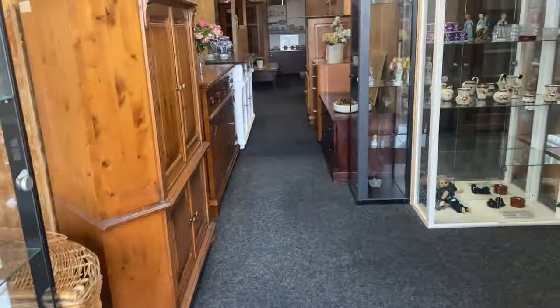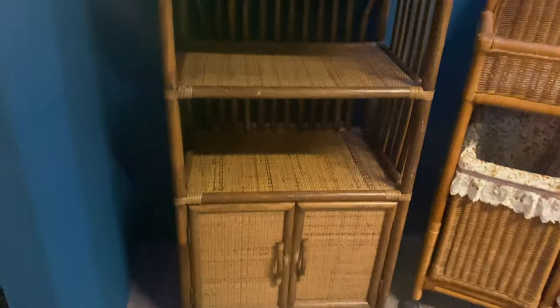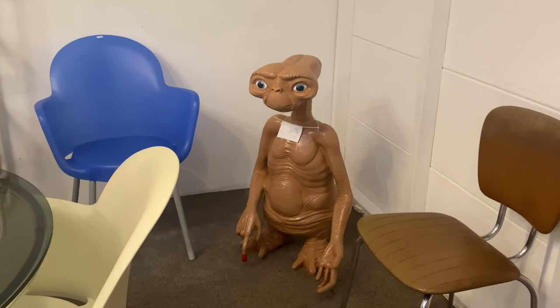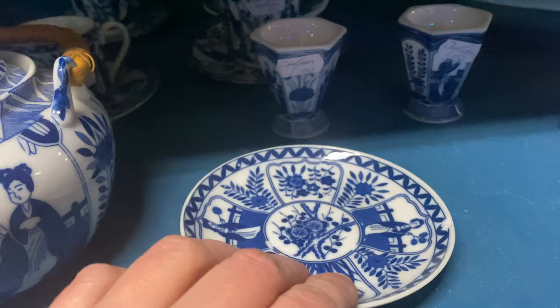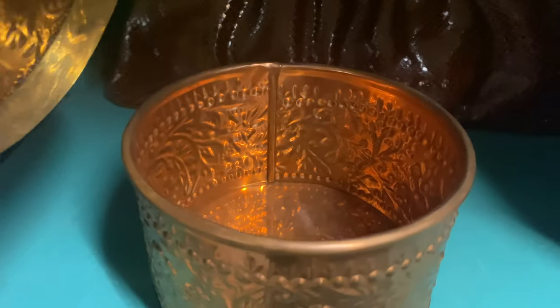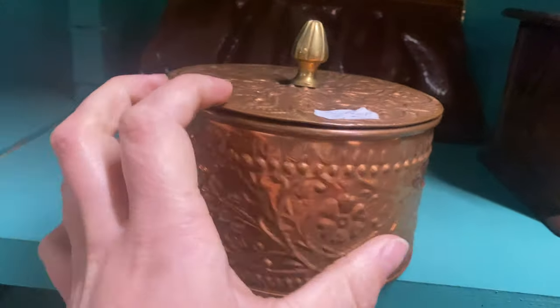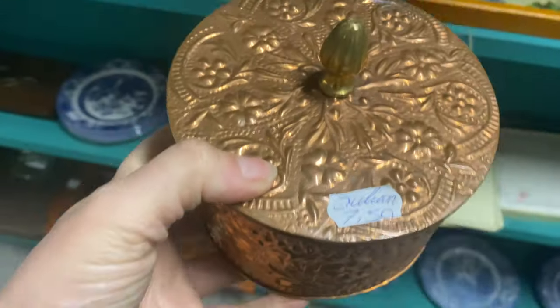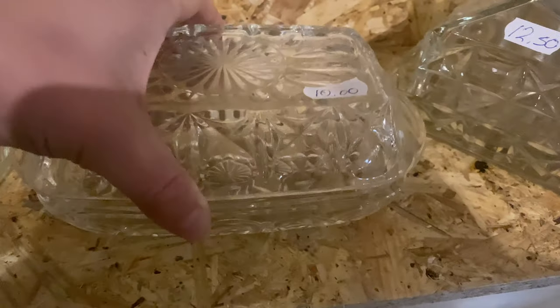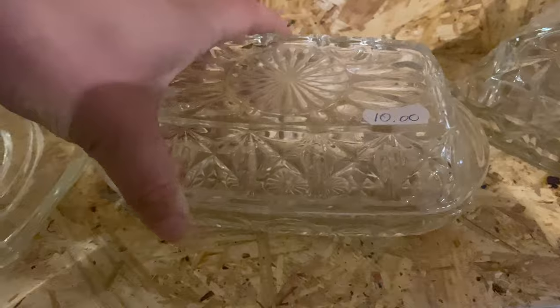This thrift store has a bit of a questionable taste when it comes to lighting, but they do have some very unique items. I found this little copper box that I liked, and I also found this glass storage thing for butter. Do you guys know what that's called? I'm sure it has a name but I can't remember what it is — let me know in the comments if you know.